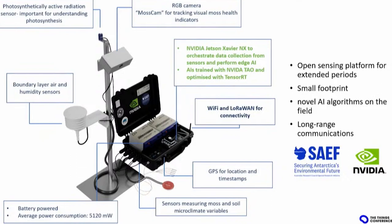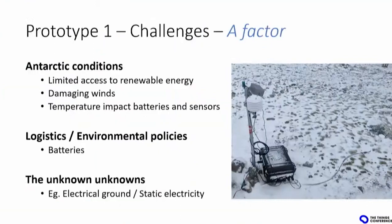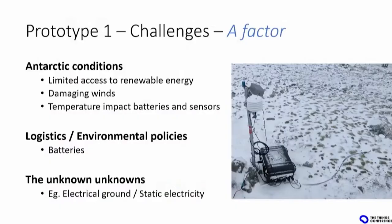Building a platform like that for Antarctica has a few challenges. First, the obvious one: Antarctic conditions. There's not much energy available — a bit of sun for maybe three to four months, then a lot of night. You've got a lot of winds; blizzards can be more than 200 kilometers per hour, which will blow away anything not well anchored. And temperatures of minus 40, minus 50, minus 60 will have a big impact on the batteries.